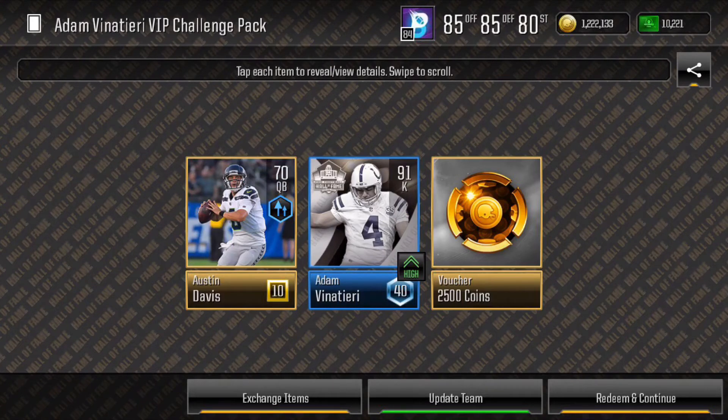The very next day, I'm at work and I get about 300 fame. I get 3 tries on the Adam Vinatieri event and pull another 1% chance — a 91 overall Adam Vinatieri kicker. So in 2 days, three 1% chance pulls.